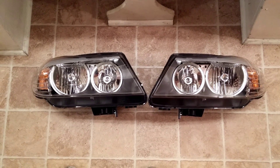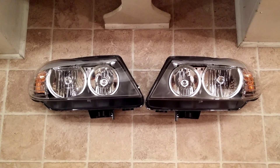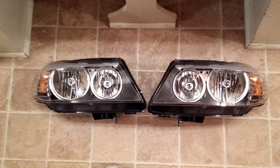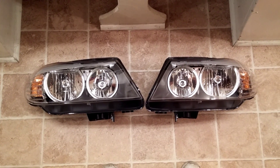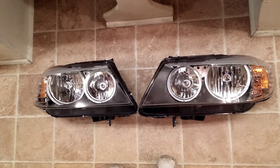Today I was in the neighborhood running around and decided to stop by because you never know what you're going to run into. So on the shelf I spy these headlights, and the first thing that catches my eye is they look brand new. There's no real damage to them, they don't look used. Upon some further inspection, they are used, but obviously not very much.